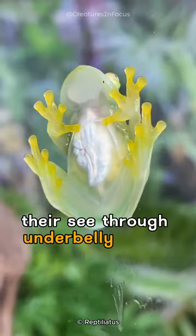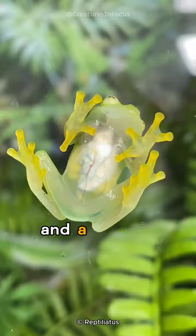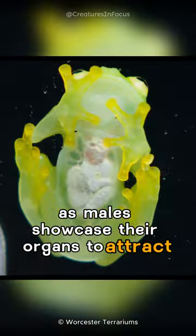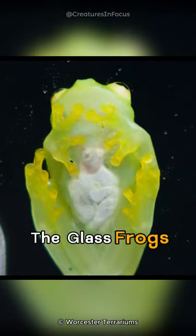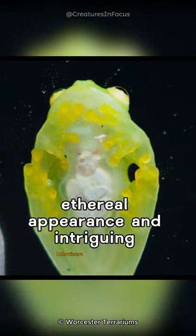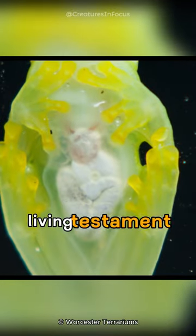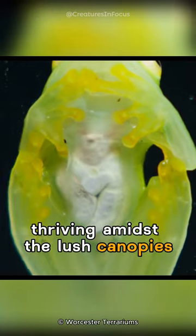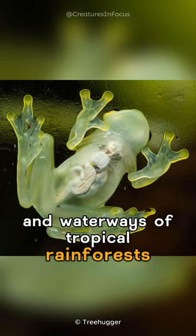Remarkably, their see-through underbelly serves both camouflage and a unique courtship ritual, as males showcase their organs to attract mates. The glass frog's ethereal appearance and intriguing behaviours make it a living testament to the marvels of biodiversity, thriving amidst the lush canopies and waterways of tropical rainforests.